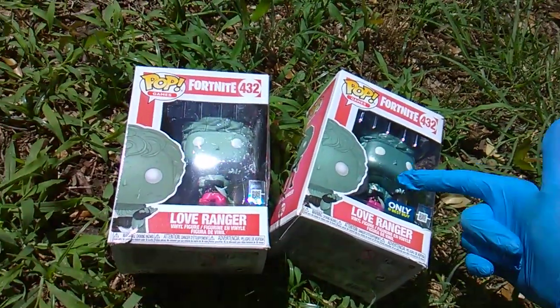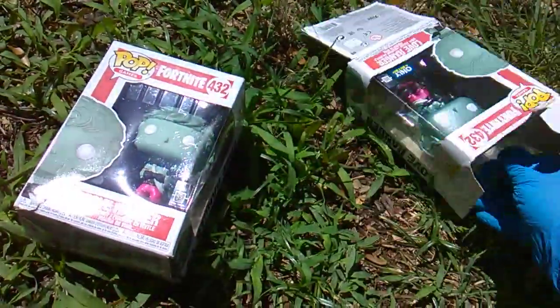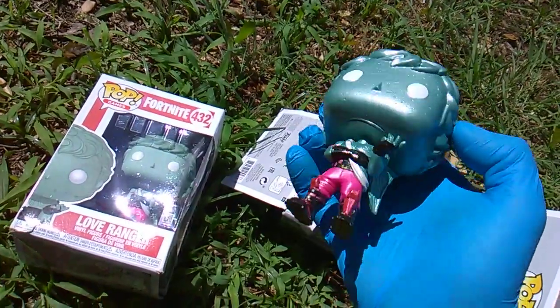But what I did get is the brand new metallic love ranger at Best Buy. And look at that divine shine, whoa!